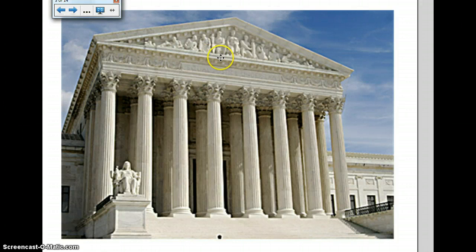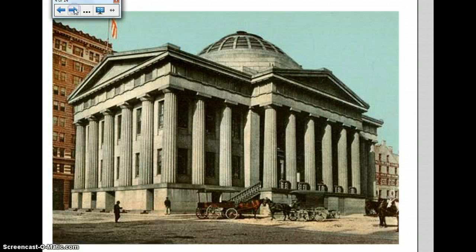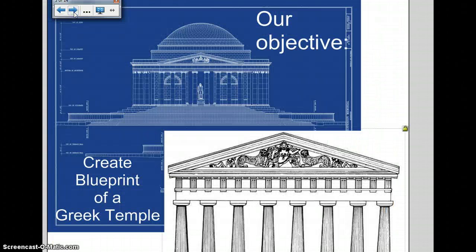This one reminds me of a temple even more because of this triangular area up here, which we didn't see on the Lincoln Memorial. I'm going to talk about this feature, and you can see the statues or carvings inside of it. And lastly, this is a little local flavor — if you're ever in downtown Boston, you may see this building. It's called the Custom House or the Old Custom House, and it still stands today, only now it's surrounded by skyscrapers. This is a very old picture — it's about as old as Mr. Henneberry.